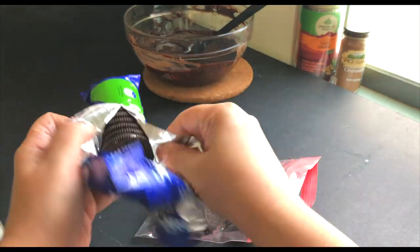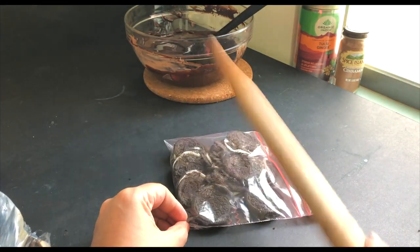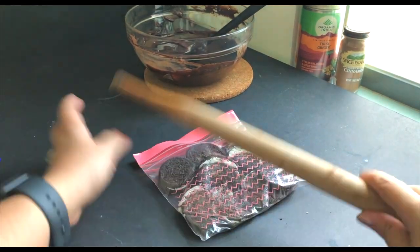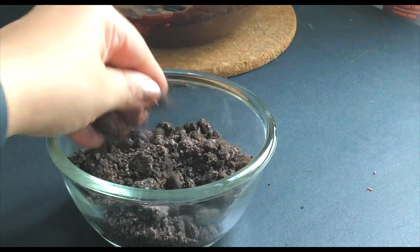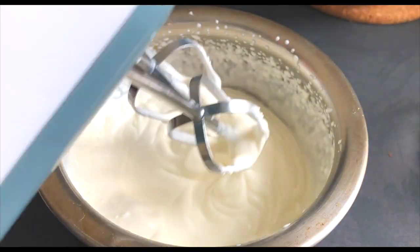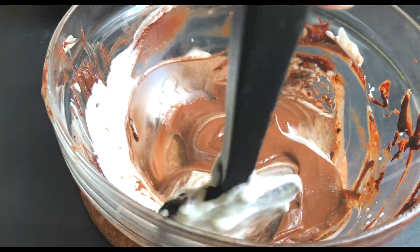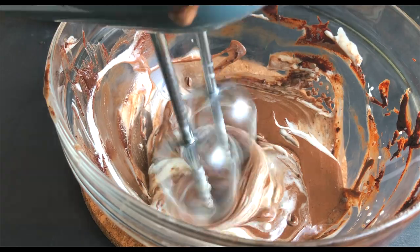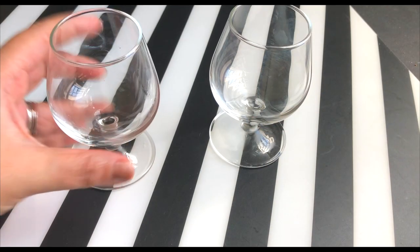I'm putting the Oreos into a bag and beating them until they are completely crushed, then transferring the crushed Oreos into a bowl. Now I'm taking whipping cream and mixing it until soft peaks form. I'm putting half of the whipped cream into the chocolate and giving it another mix. The chocolate mousse is ready and I'm taking two glasses.